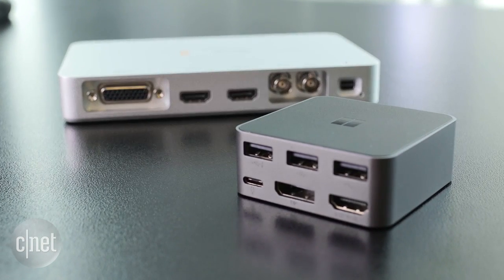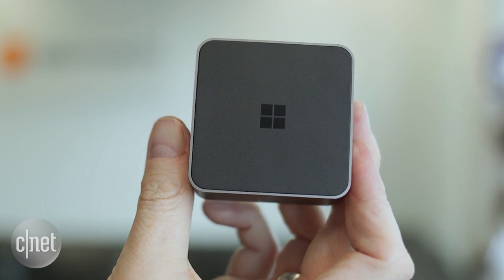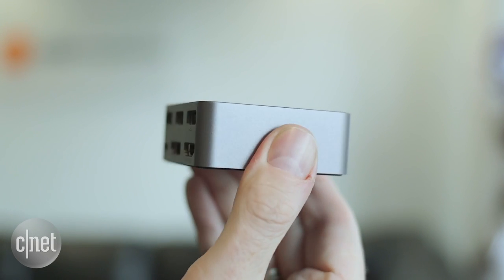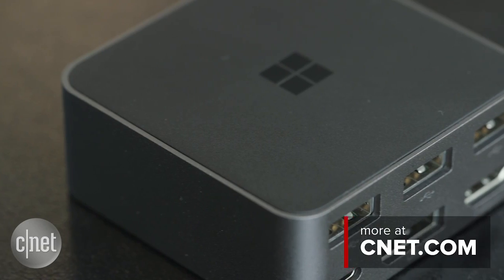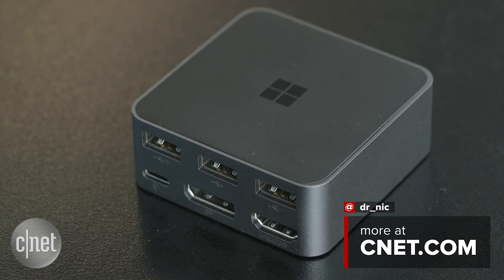It also gives the dock a really quite solid and professional feel. The Microsoft Display Dock costs $99 in the US, or $149 if you're in Australia, and it's a good way to get the most out of the Continuum functionality. Head to cnet.com for more on the Display Dock, as well as full reviews of the two latest Lumia Windows phones.